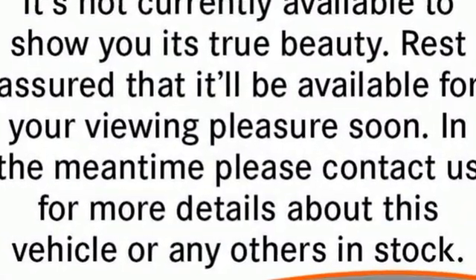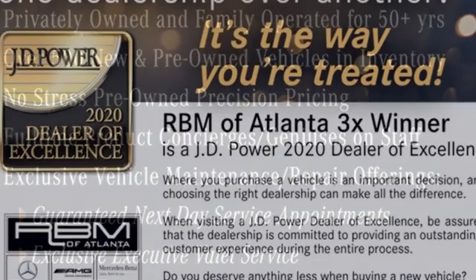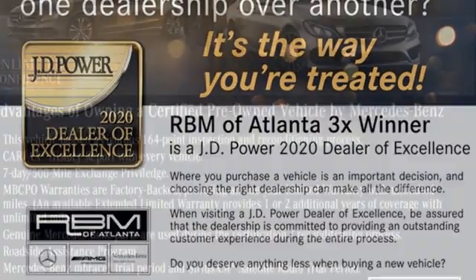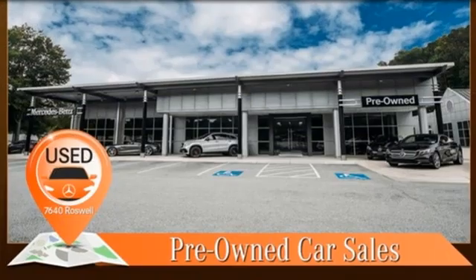Integrated navigation system. Dual zone climate control. Refrigerated box located in the glove box. Express open and close sliding and tilting sunroof. Intercooled turbo inline four-cylinder engine. Sport suspension.